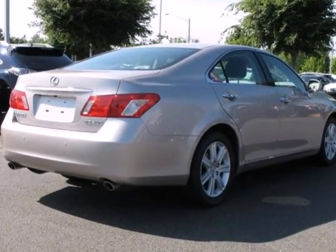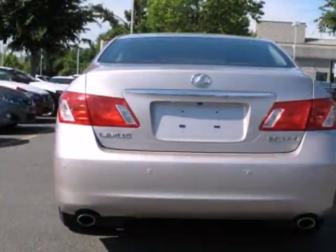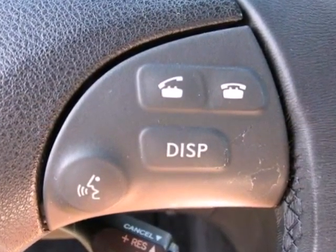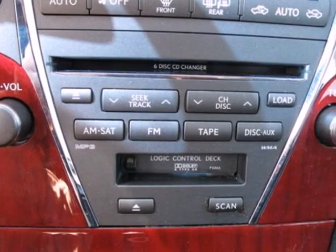It's a 2008 Lexus ES350. Standard amenities include leather seats, remote power door locks, and a premium CD audio system with steering wheel controls.